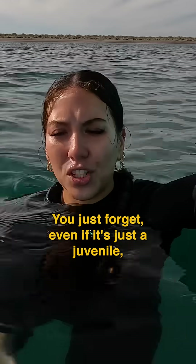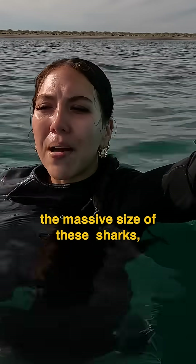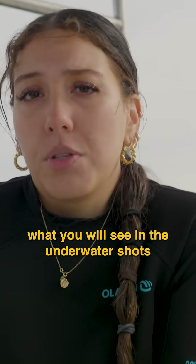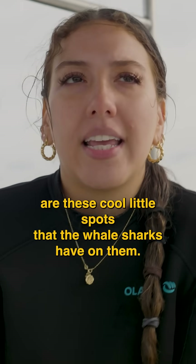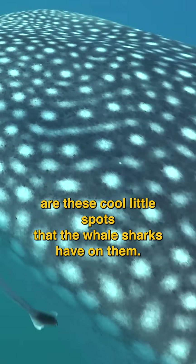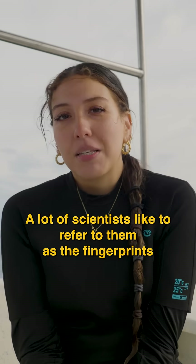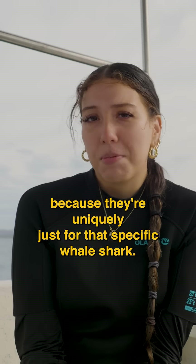You just forget, even if it's just a juvenile, the massive size of these sharks. What you will see in the underwater shots are these cool little spots that whale sharks have on them — a lot of scientists like to refer to them as fingerprints because they're unique to that specific whale shark.